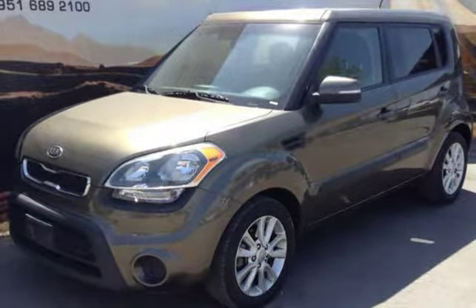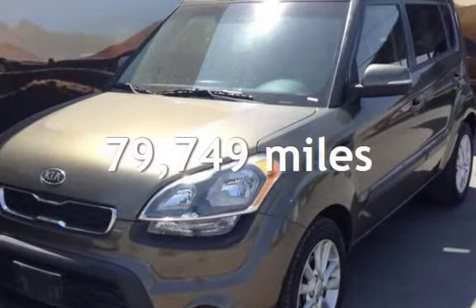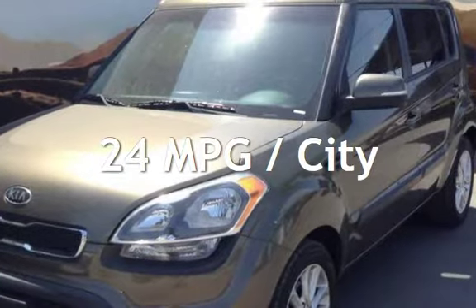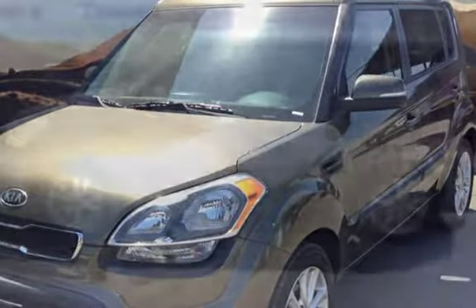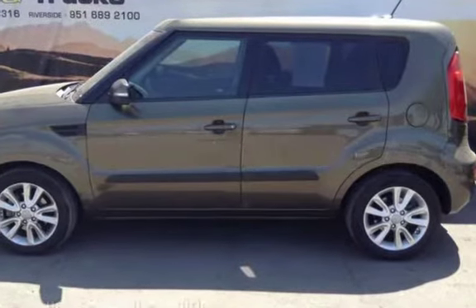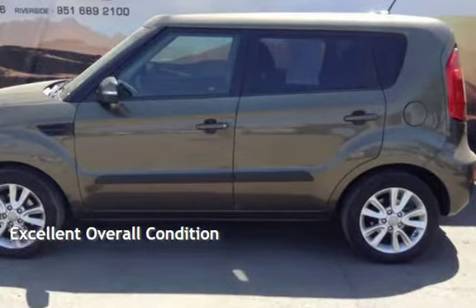This Kia has less than 80,000 miles on the odometer. Estimated fuel economy for this vehicle is 24 miles per gallon in the city and 29 miles per gallon on the highway. This vehicle is in excellent overall condition.